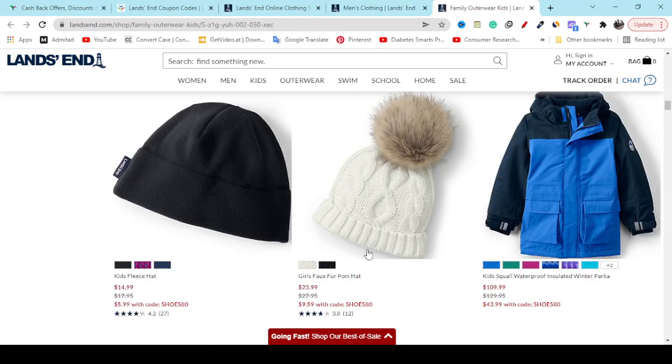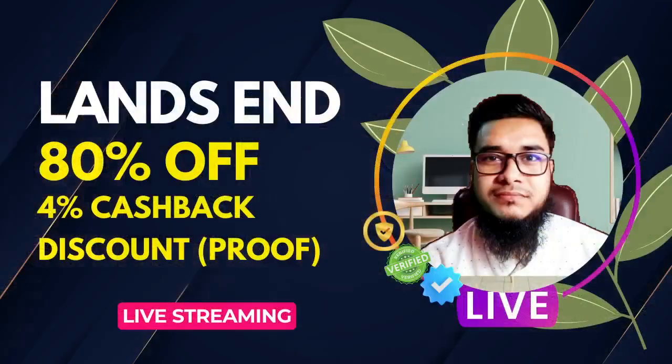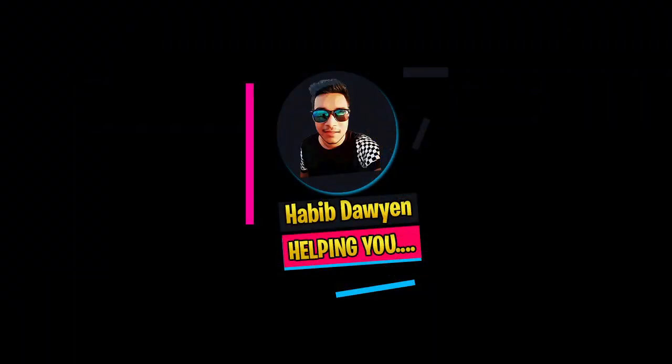If you think my video helped you, make sure you like my video, share it with your friends, write a few words in the comments, and subscribe to my YouTube channel. Enjoy the 80 percent off, 50 percent off, and 12-month updated coupons. That's it for now — see you in another new video.